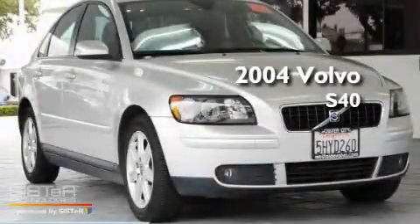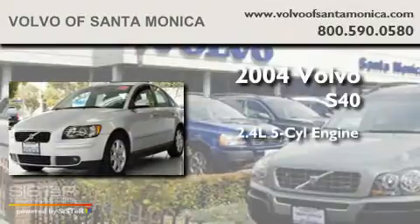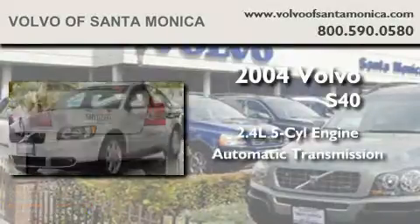This is a 2004 Volvo S40. It has a 2.4-liter five-cylinder engine and an automatic transmission.